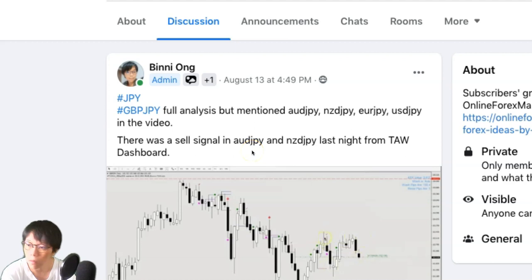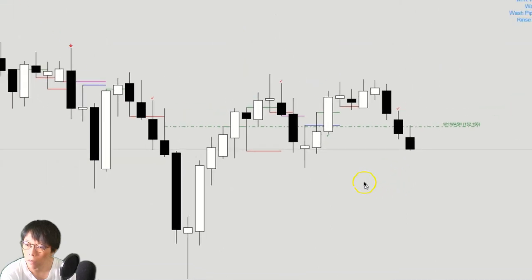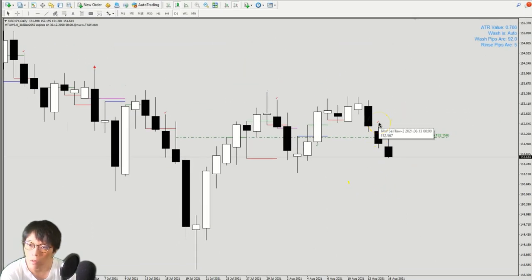Let's look at the individual pairs right now. The first pair is pound yen — that was a sell from the TALL indicator, shown as a red thick color, which is a sell signal to us. A few things should help us here. There was this week's wash and rinse, and this morning the bar was resisted nicely by the week wash, so we know where to put and shift our stop loss.